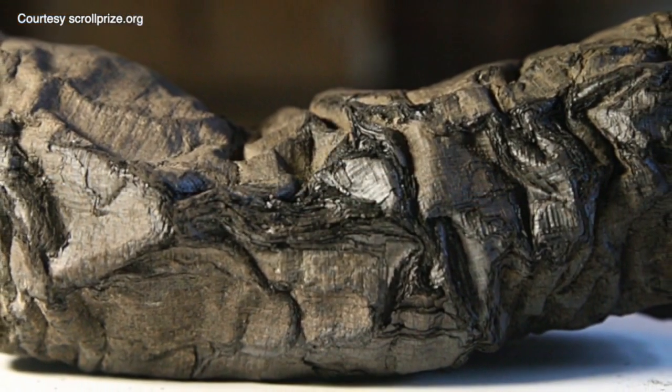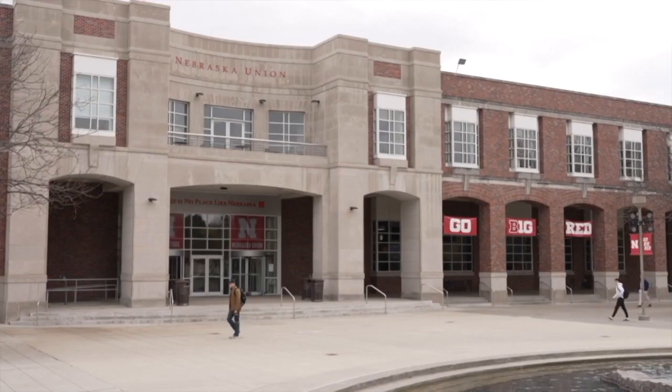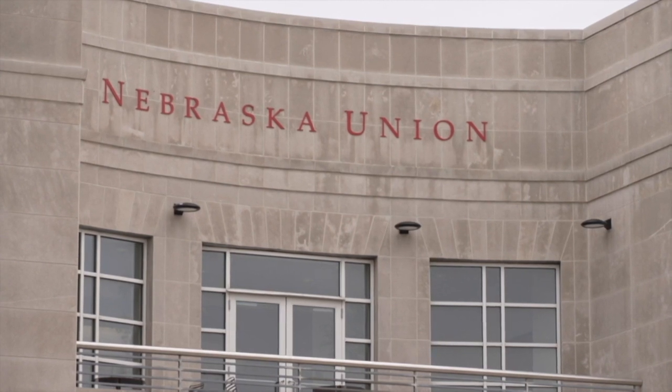The heat from the volcanic ash and debris carbonized the scrolls, leaving them deformed but preserved. Now researchers and students from across the country are trying to find out what they say, calling it the Vesuvius Challenge. They created an online challenge where they said, download the scans here — if you can find writing in them, we'll send you a bunch of money.